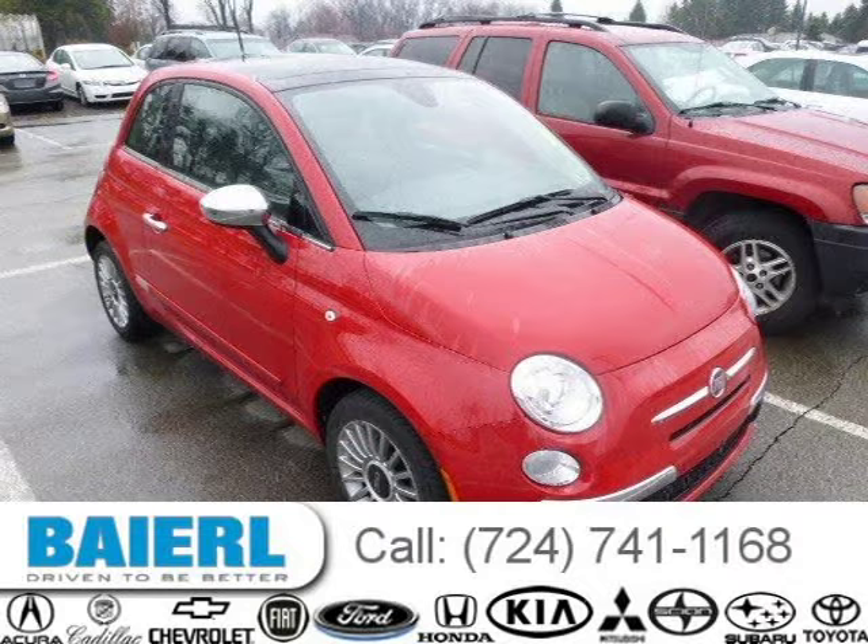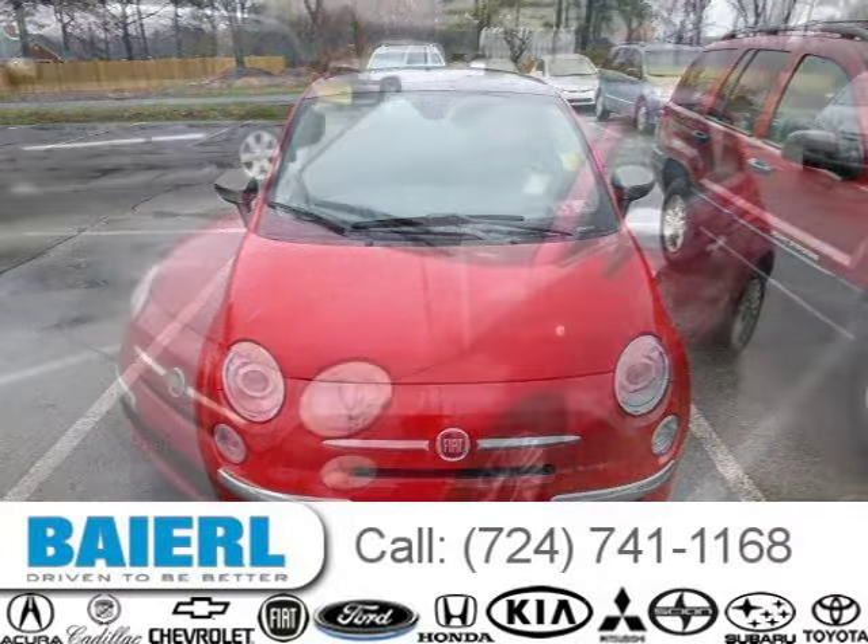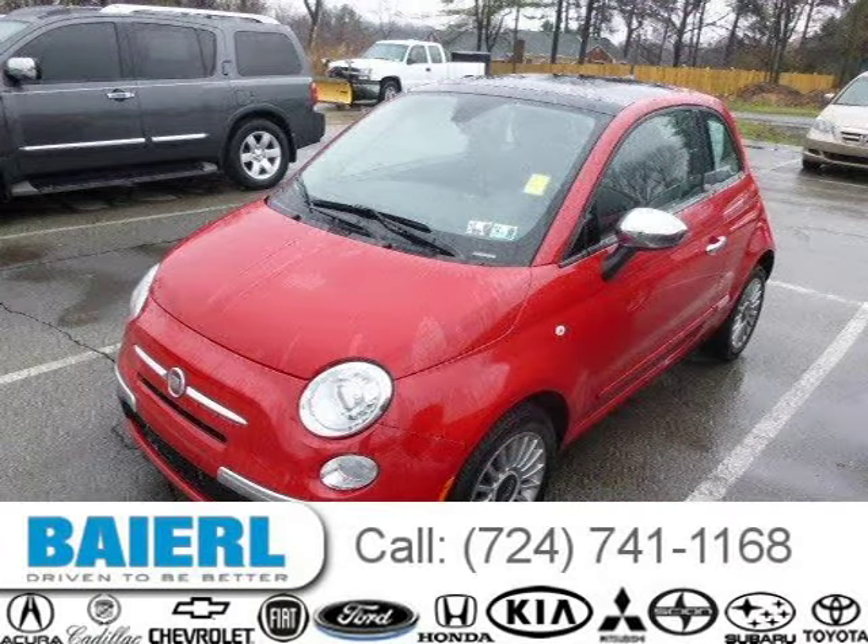This 2012 Fiat 500 hatchback is located in Wexford, Pennsylvania and has 9,351 miles on it. This Fiat 500 has a beautiful resa-red exterior paint color which is complemented by a black interior color.